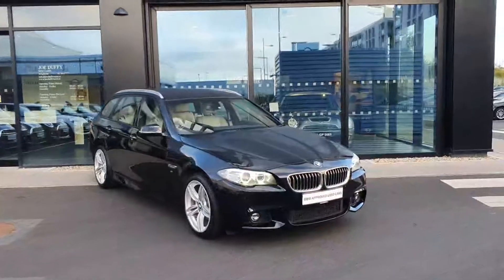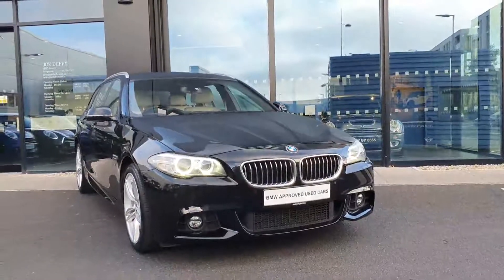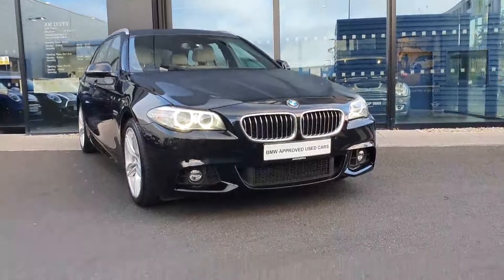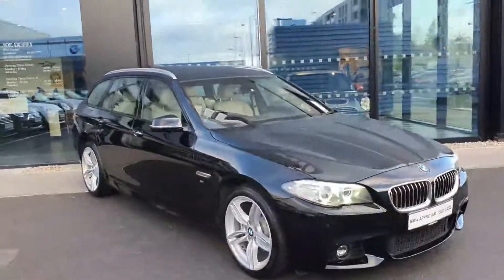It's a 2014 model, 141 plate. Around at the front there you have your LED headlights, your M Sport front bumper with your fog lights built into the lower section, your BMW signature kidney grille in chrome — really goes well with the paintwork.